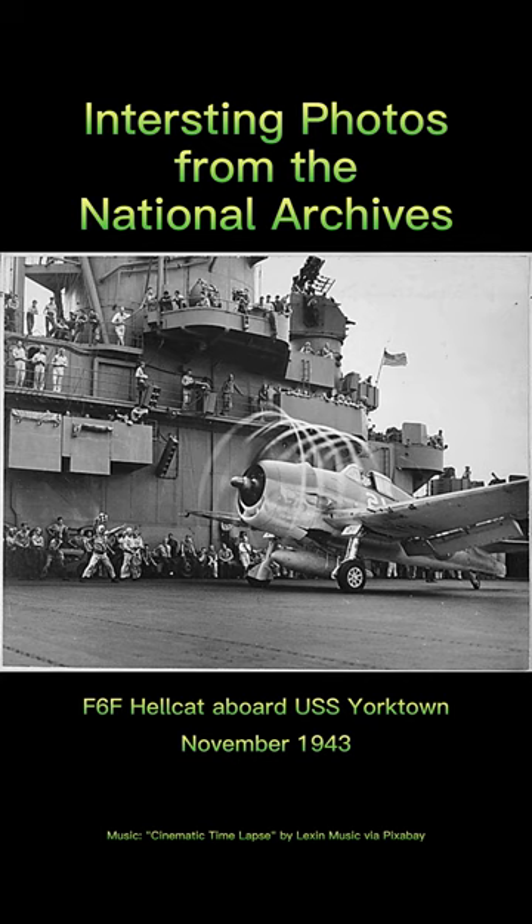The F-6F Hellcat was the United States' predominant naval fighter aircraft in the second half of the Pacific War. The Hellcat entered combat service in September 1943 and, seeing service with the U.S. Navy, U.S. Marines, and Royal Navy Fleet Air Arm, is credited with destroying more enemy aircraft than any other Allied aircraft during the war.